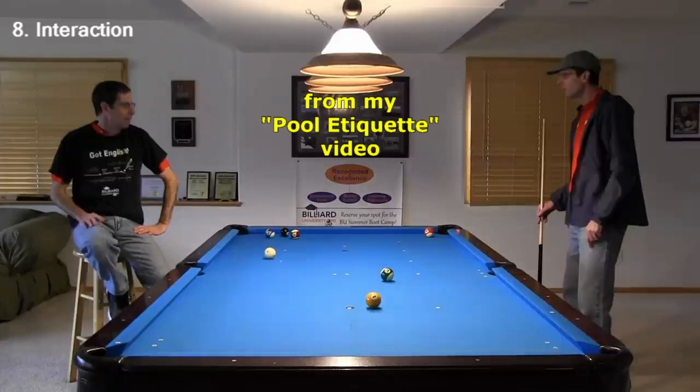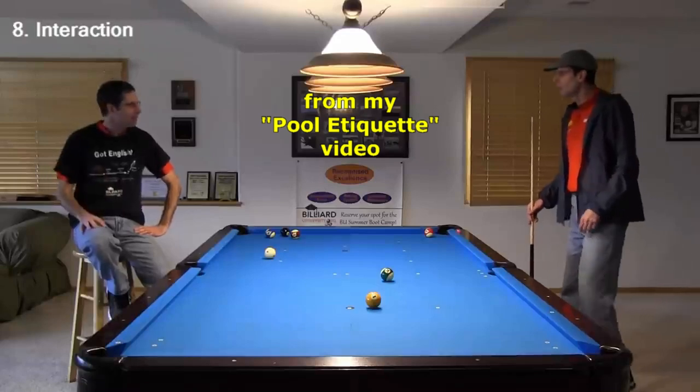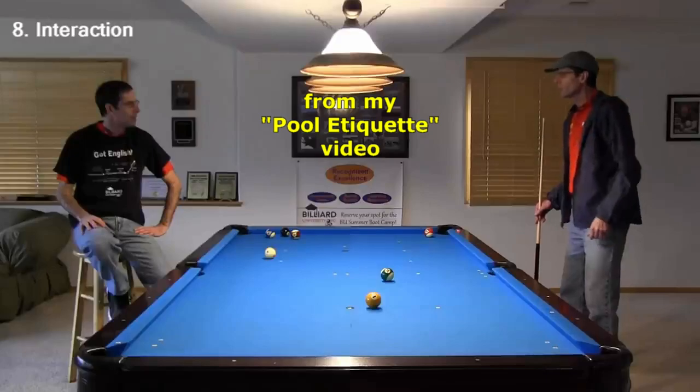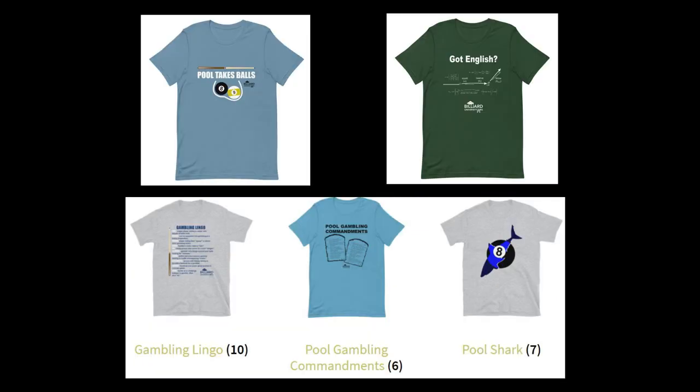How'd I miss that? Well, you must not have watched my Got English video because you obviously didn't compensate for squirt on that shot. Hey, didn't I tell you not to tell me how to play the game? You about to get a thumb broke. Finally, even the gambling-themed designs might be considered inappropriate by some people since they reinforce the sometimes seedy image of our sport. Anyway, if you are offended by any of these designs, just ignore them.